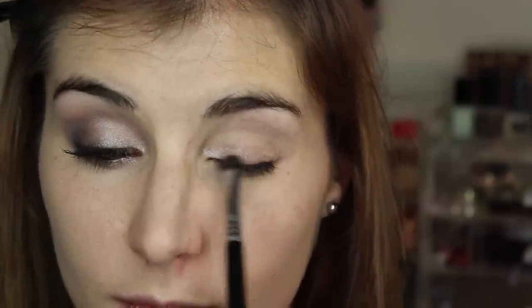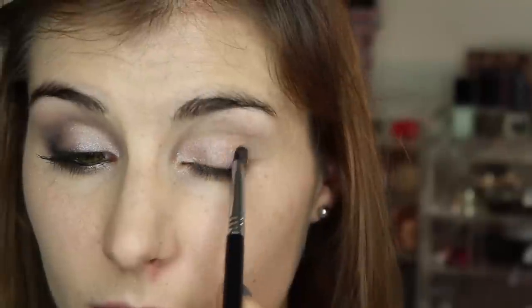I prime with Too Faced Shadow Insurance to start, then I'm moving into the shade High and using a somewhat flat shader brush to pat that in my inner corner and over the first half of my eyelid. Flipping that brush over, I go into the shade Armor and pat that on the other half of my eyelid, taking it down onto my lower lash line as well. Then I go in with a fluffy blending brush and use Combust to blend my crease out.